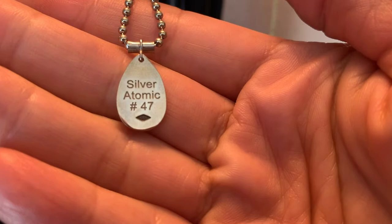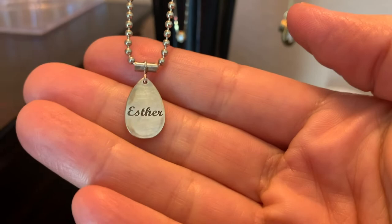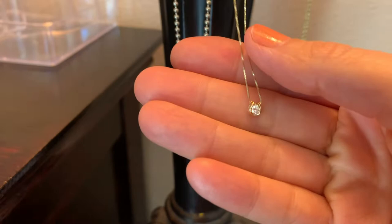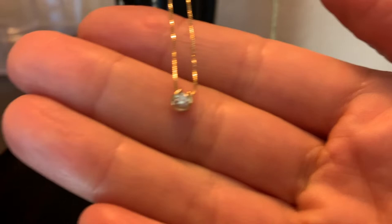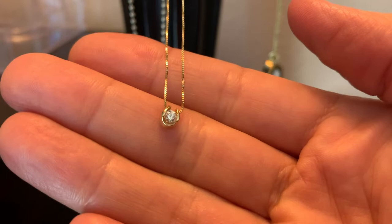So that was very special and it looks like I need to shine it up. And then here is a little — this is the first diamond I've ever bought myself. I don't know if it's like a quarter carat.